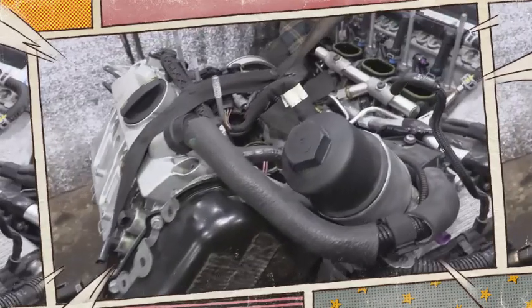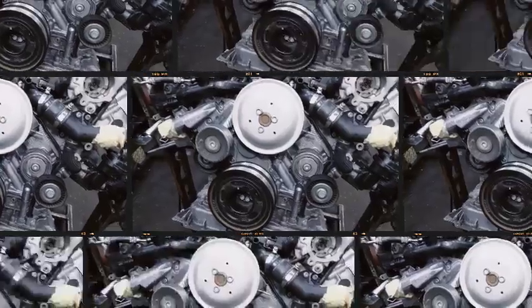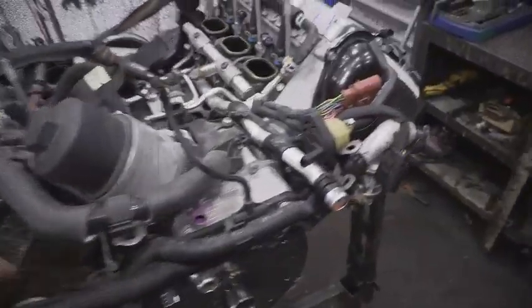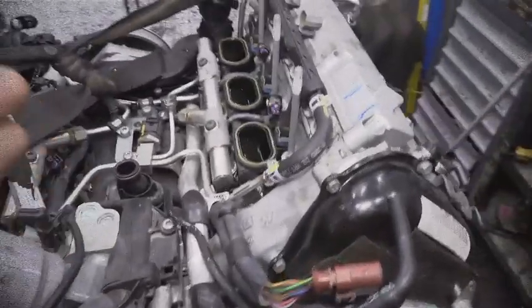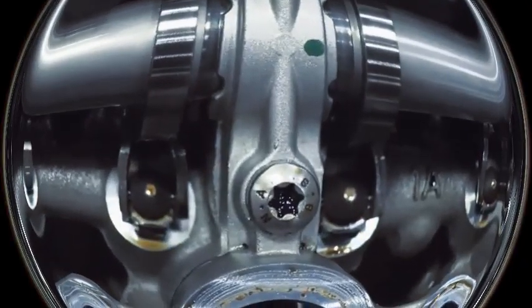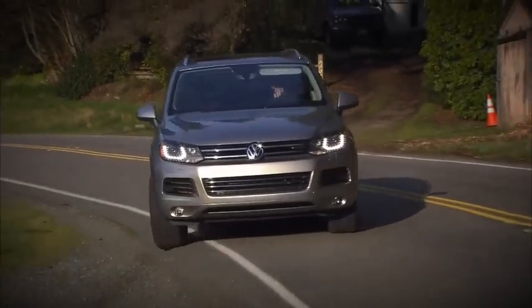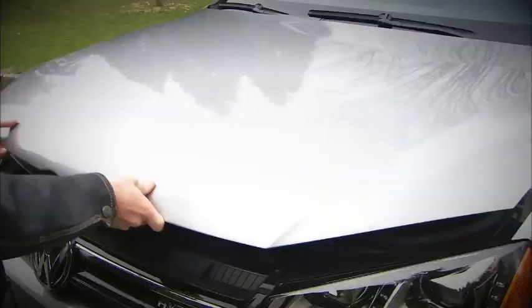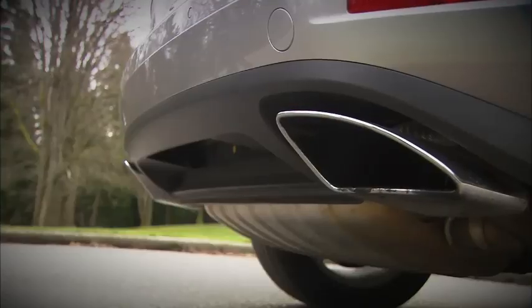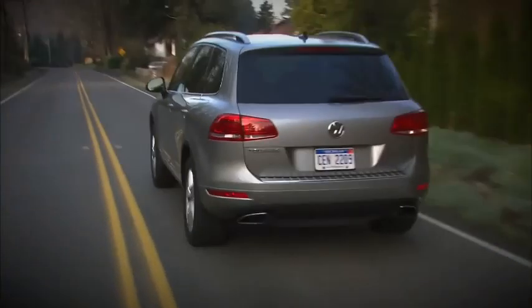The final iteration kept the supercharger but introduced dual combined injection — a second set of manifold injectors joined the FSI system to lower particulates and curb valve stem carbon. Compression was nudged from 10.5:1 to 10.8:1, an electromagnetic clutch let the blower freewheel at light load, and cast-iron cylinder liners replaced Alusil to improve wear resistance. Exhaust cam phasers returned, giving the 3.0 TFSI Evo sharper low-end torque and cleaner emissions without sacrificing peak power. Audi also built two hybrid derivatives, CGA and CGFA for the Touareg hybrid, pairing the Gen 3 3.0 TFSI with an electric motor sandwiched between engine and gearbox — proving the block could play nicely in an electrified drivetrain long before plug-in hybrids became mainstream.